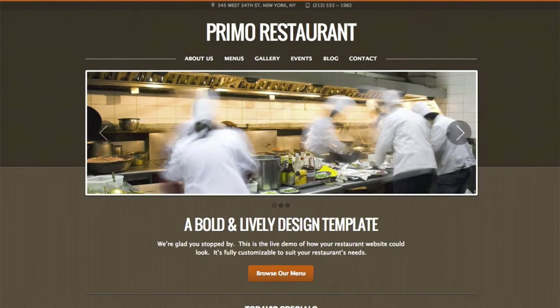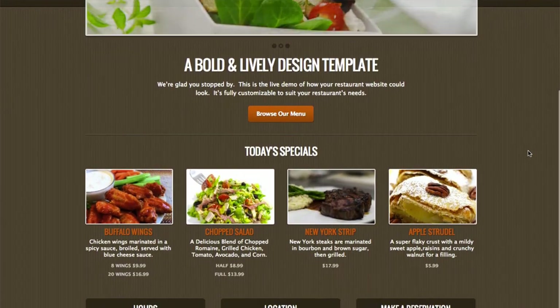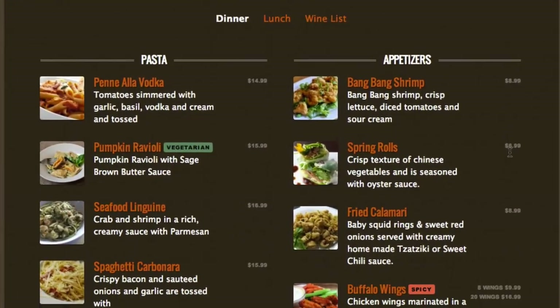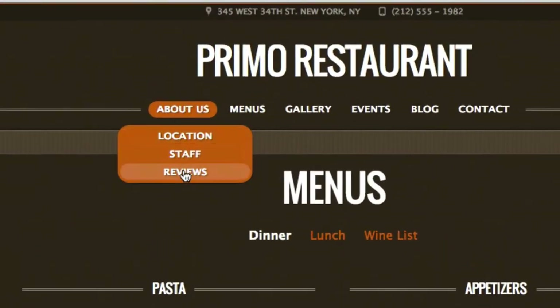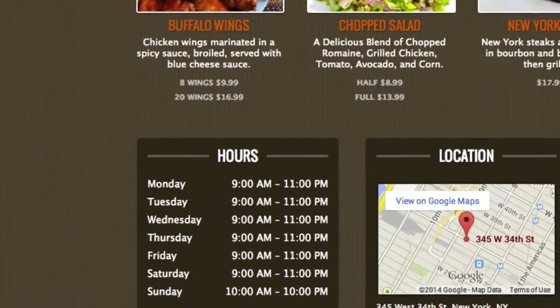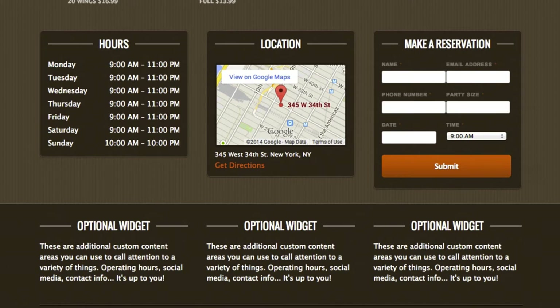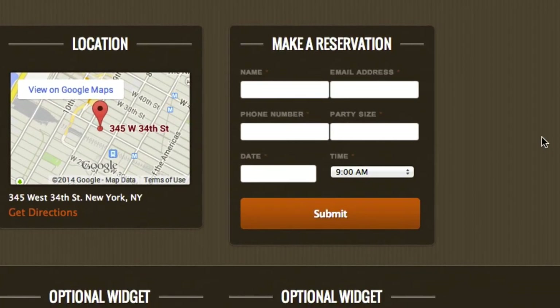As you can see, Primo features a big and bold look and feel. As I click around, you can see how we've laid out the menu items. Here you can see some of the reviews. And here's some of the widgets. All of the content that you see here is optional and customizable. For example, if you don't want to have a reservation form here, you can replace it with something else, or even remove it altogether. It's all very easy to do.